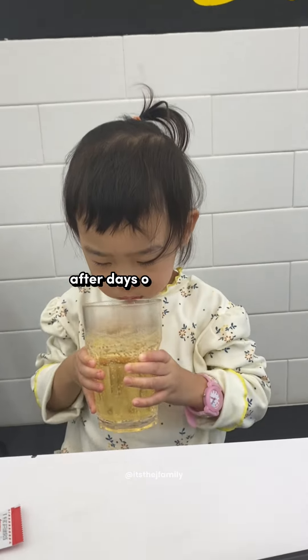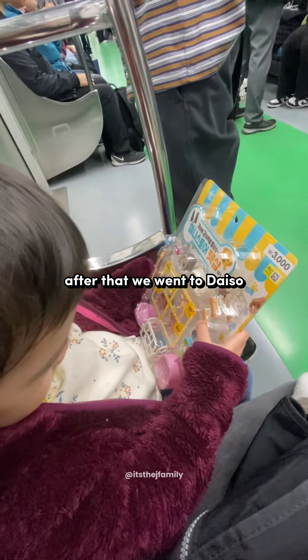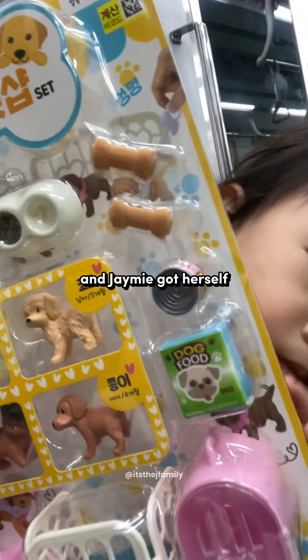Dad was craving fast food after days of Korean food, so we found this burger shop on Google. After that, we went to Daiso to get some souvenirs and Jamie got herself a cute dog set.